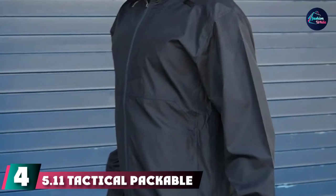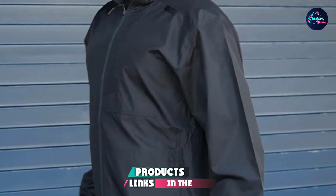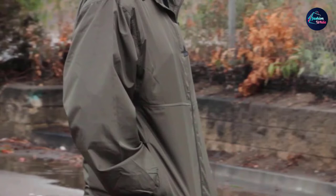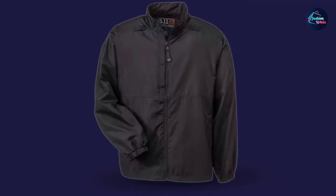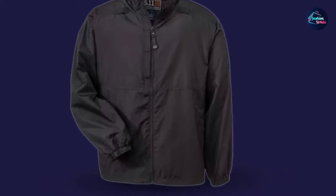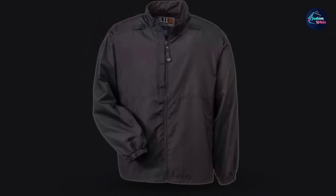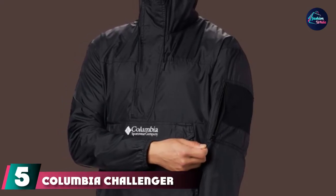Next at number four, we have the 5.11 Tactical Packable Rain Jacket. This tough and durable jacket folds easily and quickly into its carrying pouch and provides you with fast access to all-weather protection when nature decides to surprise you. Designed to keep you warm and comfortable, the wind-resistant nylon construction features elasticized sleeve cuffs and durable YKK zipper hardware to keep cold air out. The large ready pocket on the inside chest area is large enough to carry and conceal documents, a travel notebook, or your smartphone. Mic loops on both shoulders let you hang communication devices to keep you constantly in touch when out in the field.